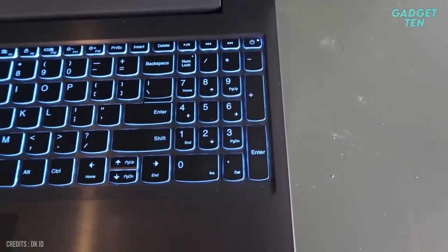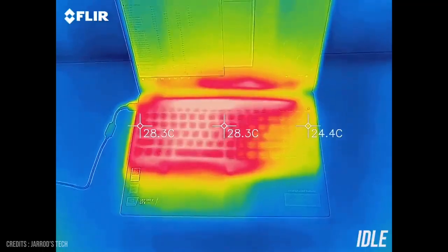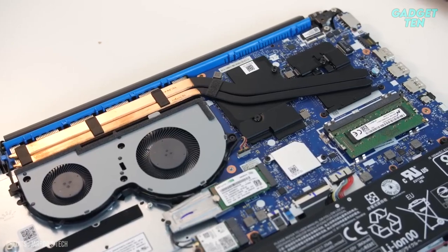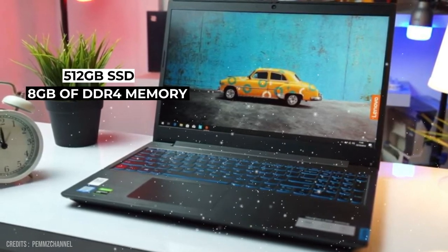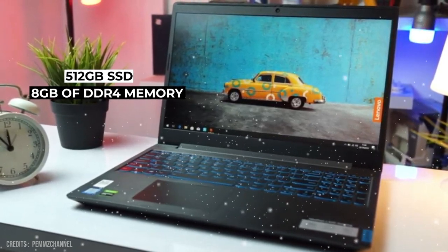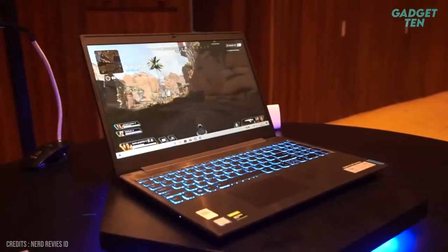The IdeaPad L340 also comes with a backlit keyboard, making it easy to play games in dimly lit environments. The cooling system features a dual-channel thermal design, keeping the laptop cool even under heavy usage so you can game for hours without thermal throttling. In terms of storage, the IdeaPad L340 comes with a 512GB SSD and 8GB of DDR4 memory for smooth multitasking. Overall, the Lenovo IdeaPad L340 Gaming is a great choice for budget-conscious gamers who want a powerful and feature-rich laptop.